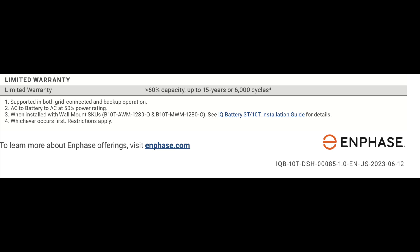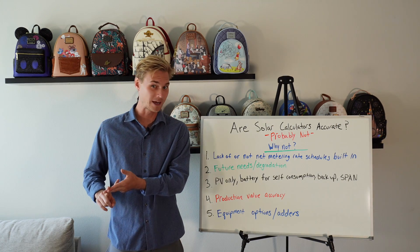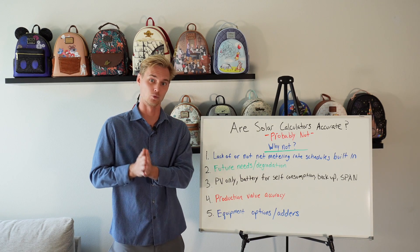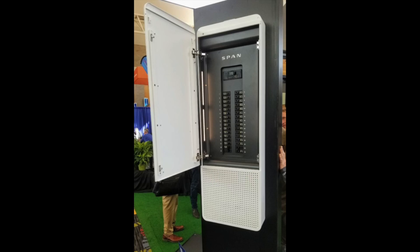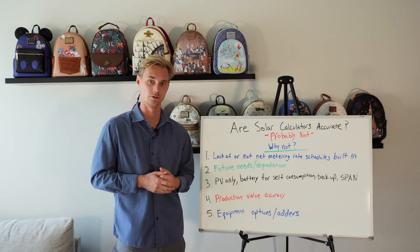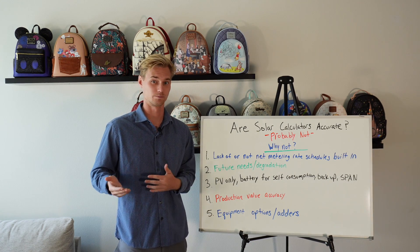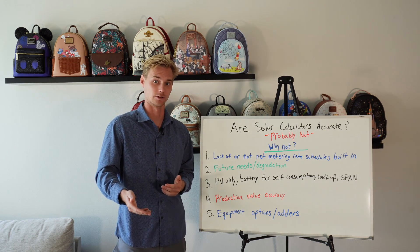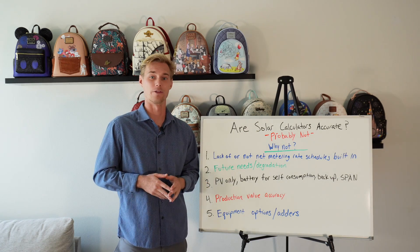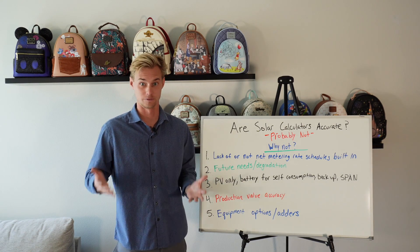Self-reporting your usage and not factoring in equipment degradation on top of that is a recipe for not getting what you actually need. The third reason is the type of system: are you buying just solar, solar with batteries without backup for self-consumption, solar with batteries with backup, or solar with battery backup and a smart panel? All of these different levels of going solar have different capabilities. Tons of people go solar thinking their system will work when the grid shuts off — it won't without a battery. In California, most people are now adding batteries without backup, and there's a pretty drastic cost difference between batteries with and without backup.